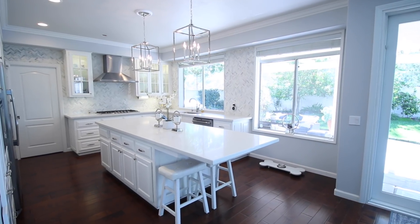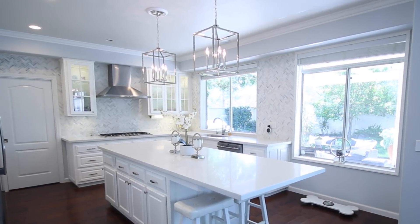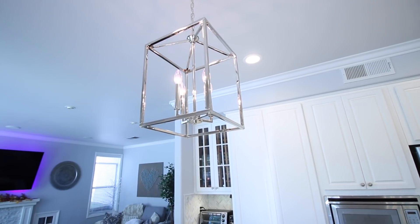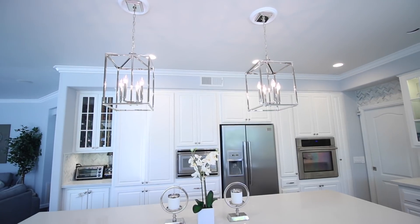The next thing we did was add some pendant lights above the kitchen island. I think this just ties the entire space together and makes a really big visual impact. It was really easy to do. We went with these chrome geometric shaped pendant lights — I think I found these on Overstock, and they were not very expensive.